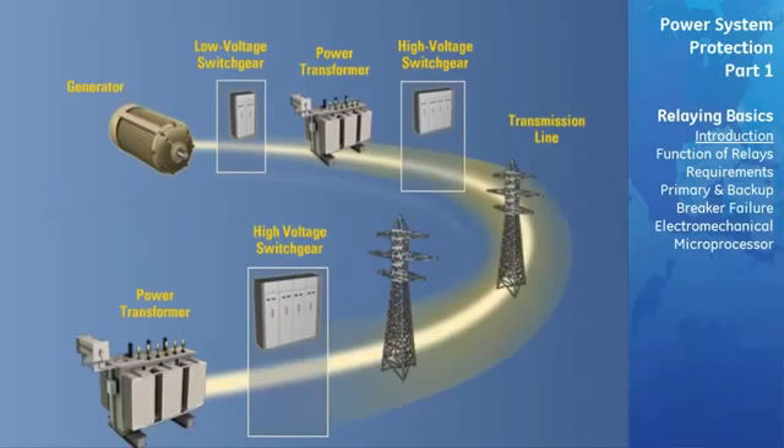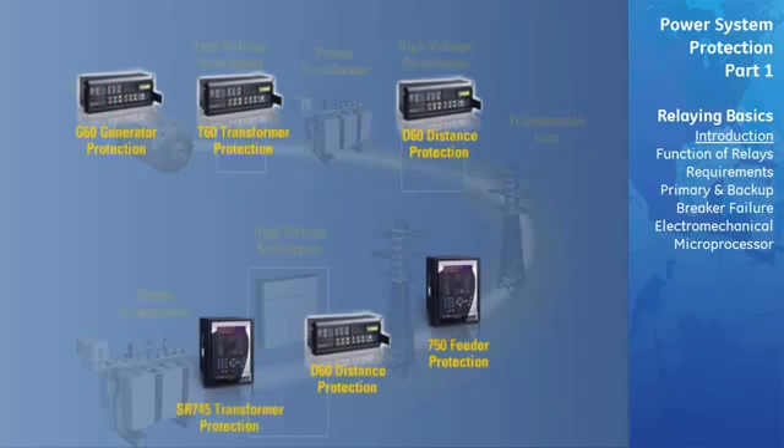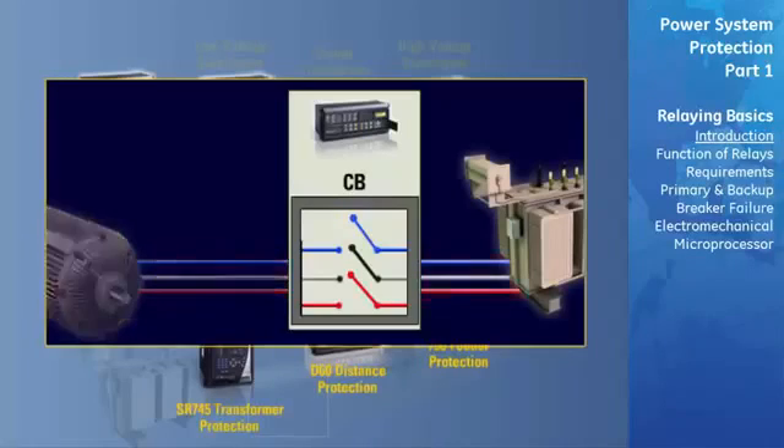Protective relays are placed on the system to reduce the number of alternate links to a minimum. They do so by avoiding equipment damage or by limiting it to the single component that may be in trouble. The relays quickly locate the fault and trip circuit breakers which will interrupt the flow of current into the defective component, thereby isolating it.